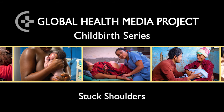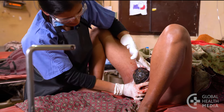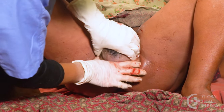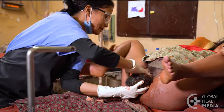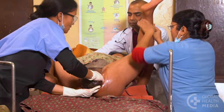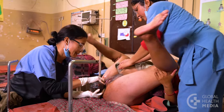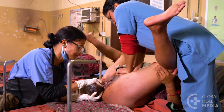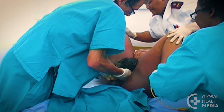Stuck shoulders. One of the most dangerous situations for a baby is to be partly born and stuck. Freeing the baby's shoulders is an emergency. If one manoeuvre is unsuccessful, move quickly to the next. This video will show external and internal manoeuvres to help deliver a baby's stuck shoulders.